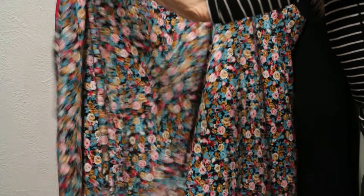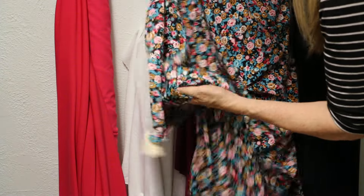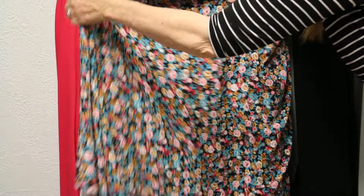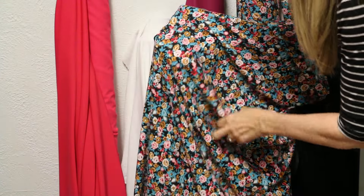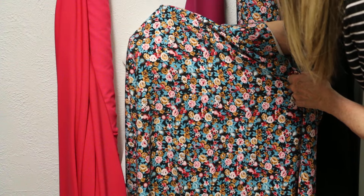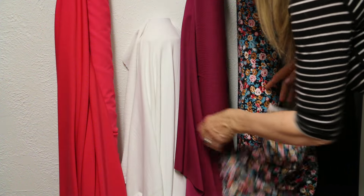This is a Balenciaga — again, these are $14.95. This is like a lightweight scuba; it has stretch in both directions, although stretch in one direction is greater. It's a beautiful little floral Balenciaga, though there's no name on it. It's really pretty — teal, a rose, and the background is black. Just a real, real pretty little piece.